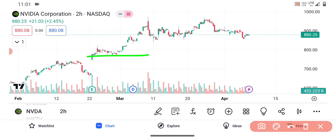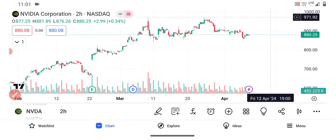So these are the two support levels. Until it breaks 800, it is technically bullish. And if it breaks above 980, which is the major resistance, then on the upside it may rise to 1080 to 1100 dollars.